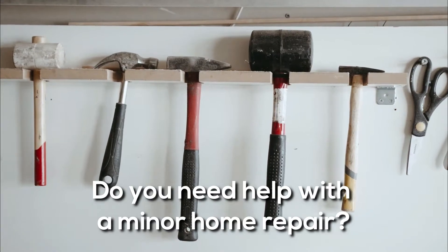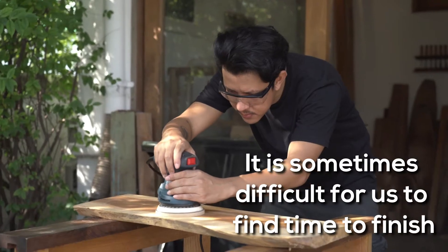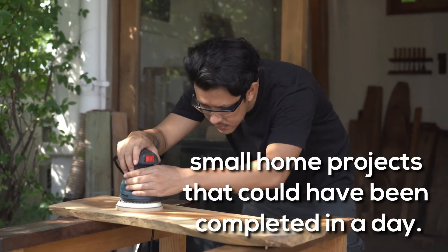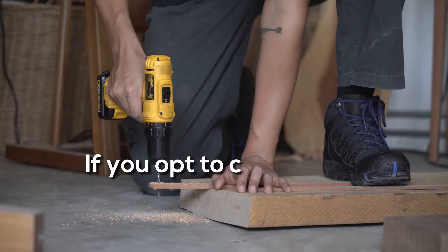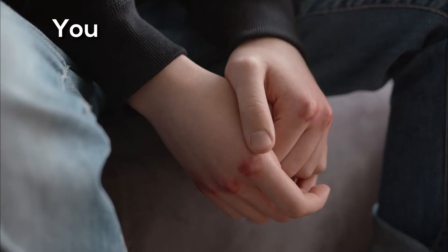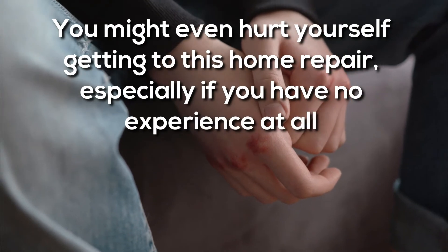Do you need help with a minor home repair? Started a small home project but can't complete it? It is sometimes difficult for us to find time to finish small home projects that could have been completed in a day. If you opt to carry it out by yourself, this project may last for weeks or even months. You might even hurt yourself getting to this home repair, especially if you have no experience at all.